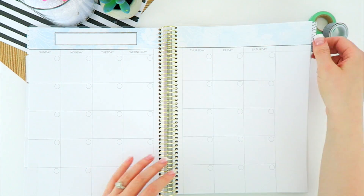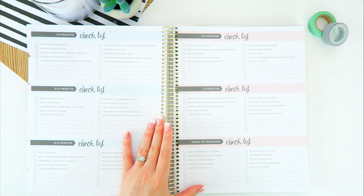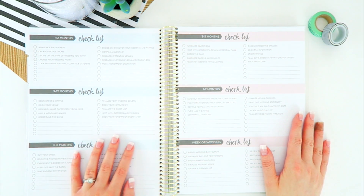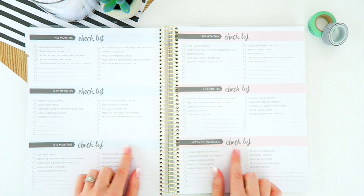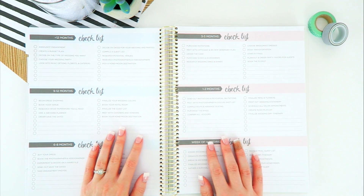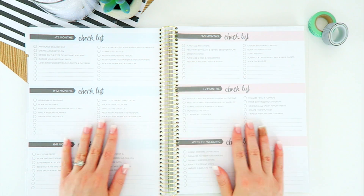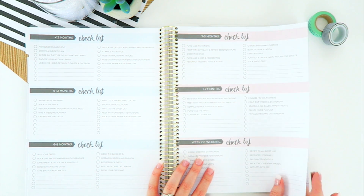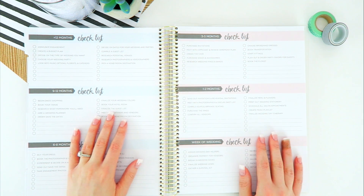After the last month and weeks, we go into the checklist section, and here's where the planner really outdoes itself. I wish I had this planner when I was planning my wedding, but unfortunately I didn't — my wedding was in 2014. These two pages give you a timeline all the way from 12 months out down to the very last week of your wedding.